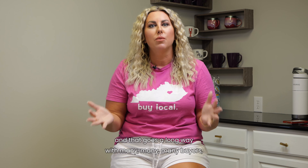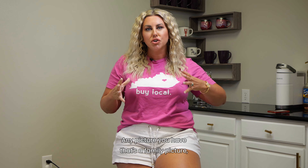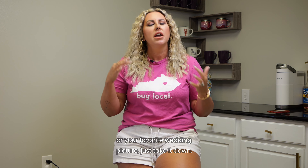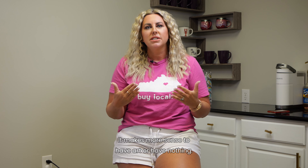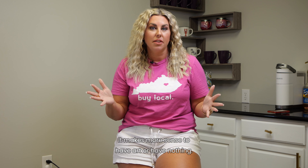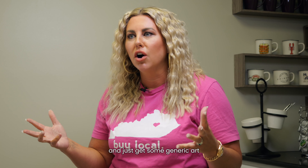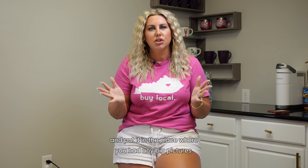The number three tip is to depersonalize your home. Any picture you have that's a family picture — I don't care if it's the back of your head or your favorite wedding picture — just take it down. It makes more sense to have art or have nothing. Worst case scenario, go to Hobby Lobby and get some generic art and put it where you had any big pictures.